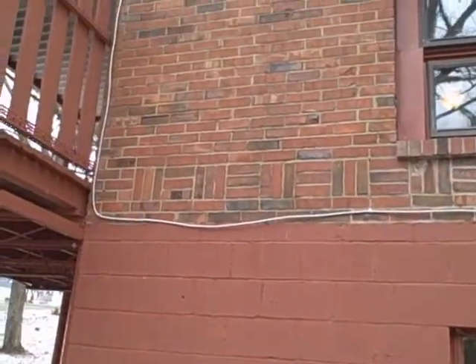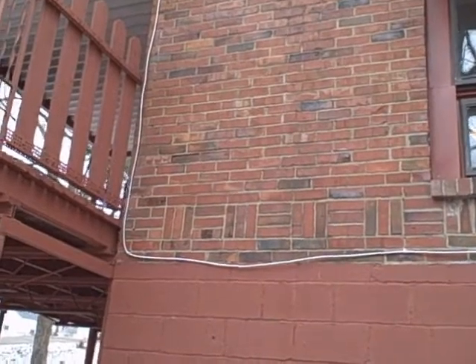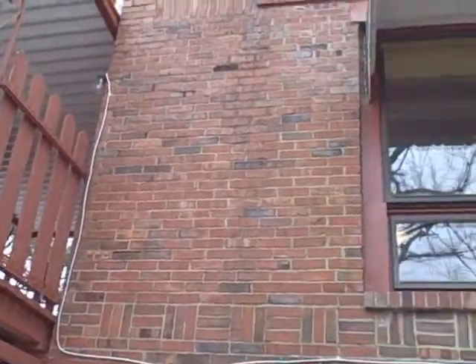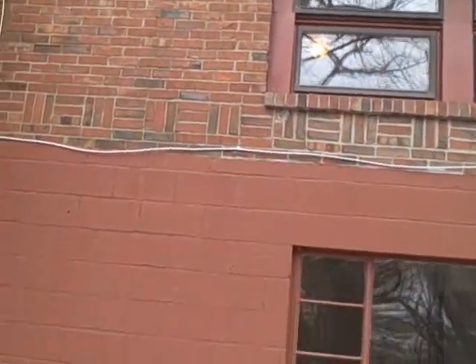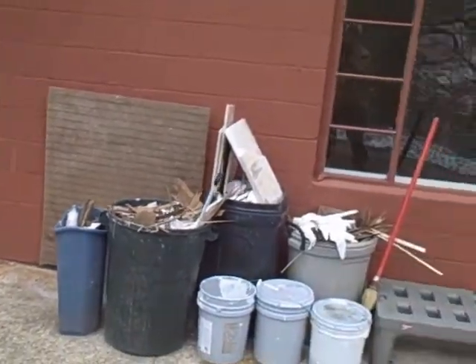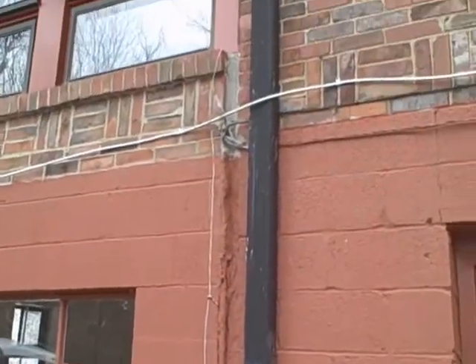There's also some movement noted over the door above this porch up here that you can't see because of the railing. But this is probably a $10,000 or $15,000 repair, maybe more. And it'll need to be addressed before the house is purchased.